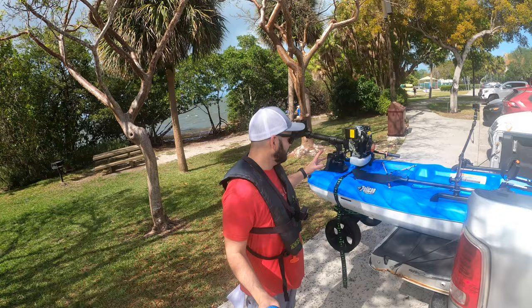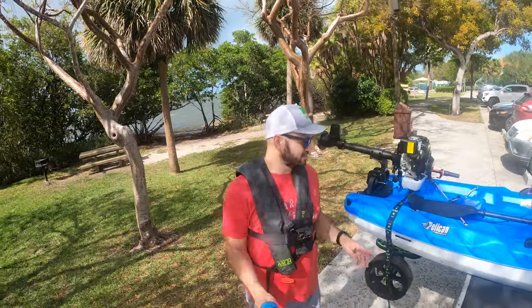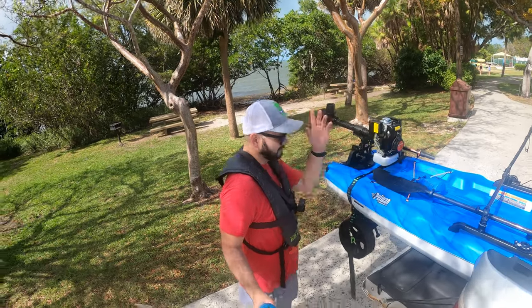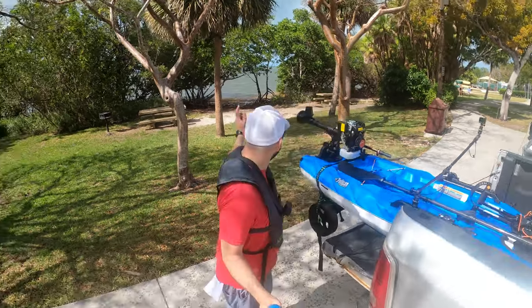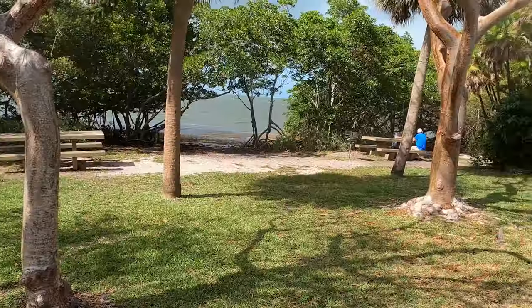We're right here at Biscayne National Park today. It is 4:17 PM and I had this crazy idea of bringing this brand new motor that we got off Amazon for $329, putting it on the Pelican Premium Getaway, and we were gonna have a day here, catch some fish — but look at those conditions. They are just terrible.